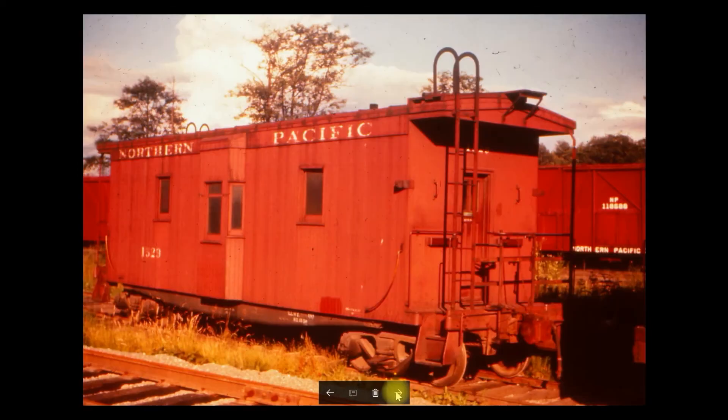This is a caboose from a bay window class — very unusual at this point for the NP. These were getting to be pretty old cabooses, but a few were assigned to local duty in Everett. The crews didn't always use them, but had them available. They often would just ride in the cab of the switch engine because it was a hassle to have the caboose on the back when doing a lot of switching.